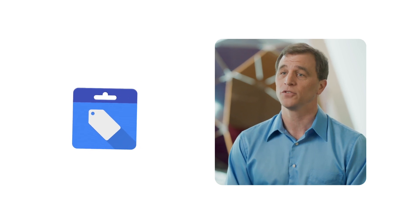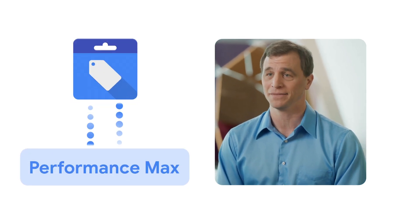You can easily connect your Google Merchant Center feed to your Performance Max campaign. If you want to see the benefit of cross-channel automation for yourself, use experiments in Google Ads to run a head-to-head test with your standard shopping campaign and a Performance Max campaign.